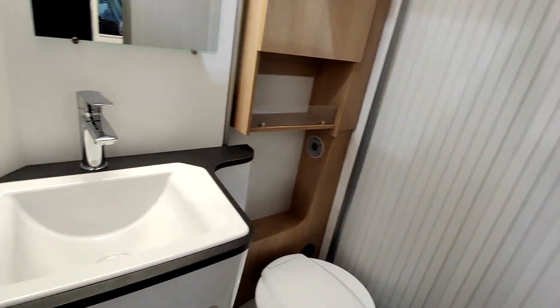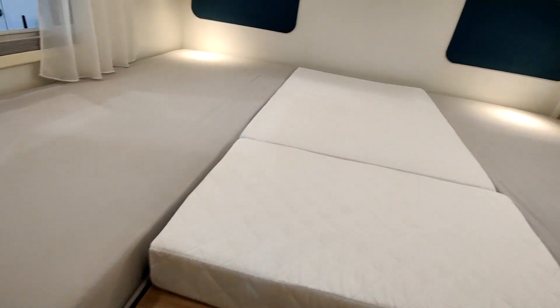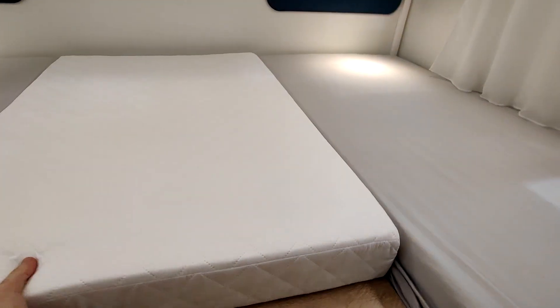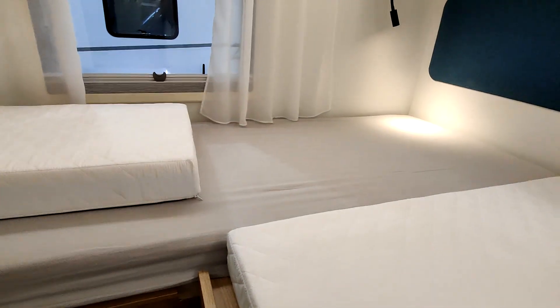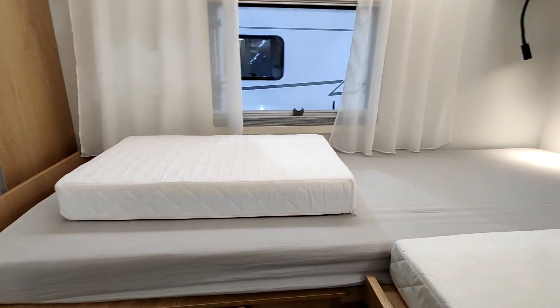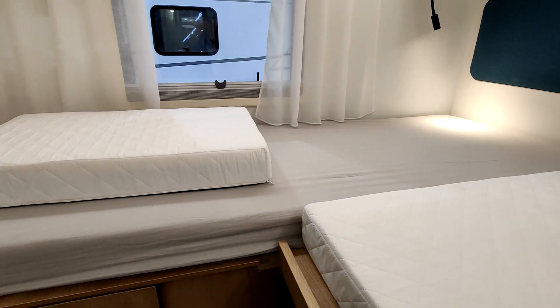Alors pour terminer, le couchage — la chambre de lits jumeaux. Une extension — est-ce qu'on peut fermer l'extension ? Ça va mieux comme ça. Il y a de la place. C'est un point fort de ce modèle, le couchage est sympa, il y a de la place.